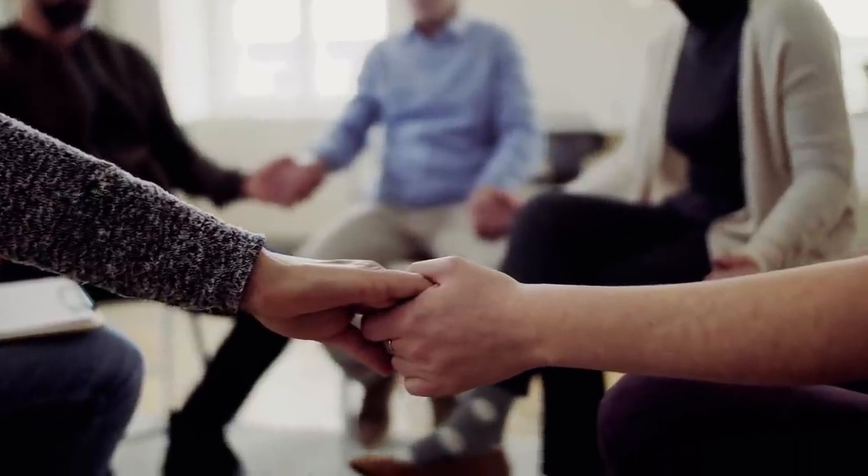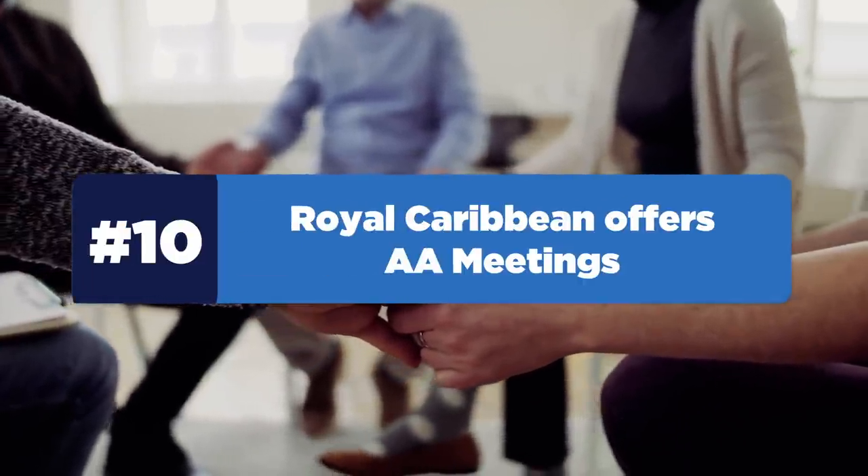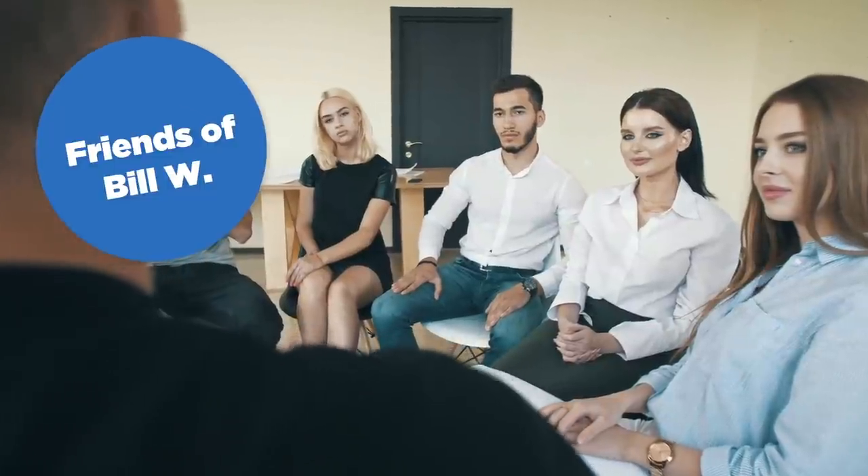Number ten: Royal Caribbean offers AA meetings on board their ships, which are labeled as "Friends of Bill W." in the daily schedule. Why Bill W.? William Wilson founded Alcoholics Anonymous, hence the name.